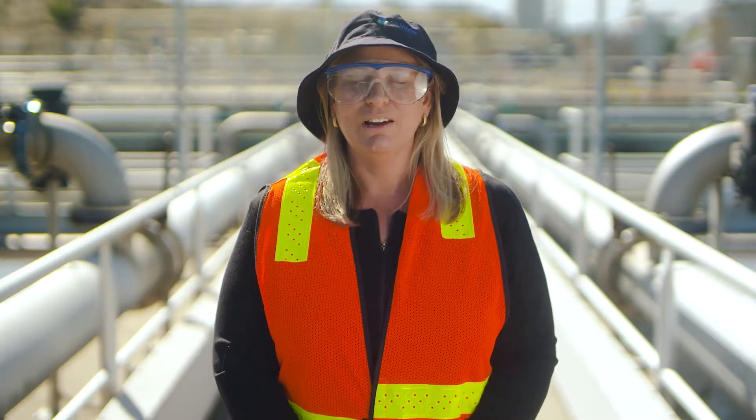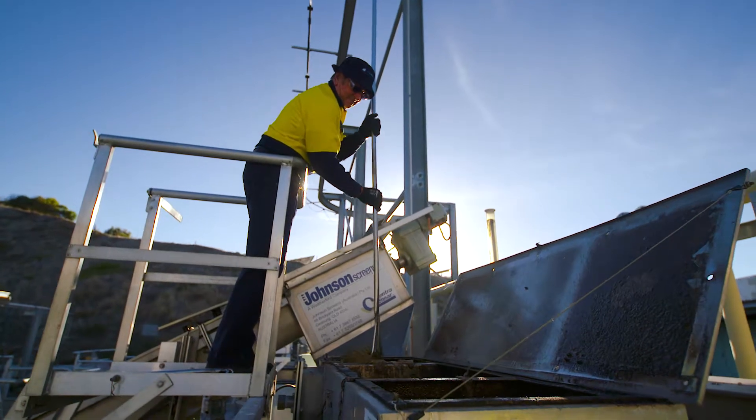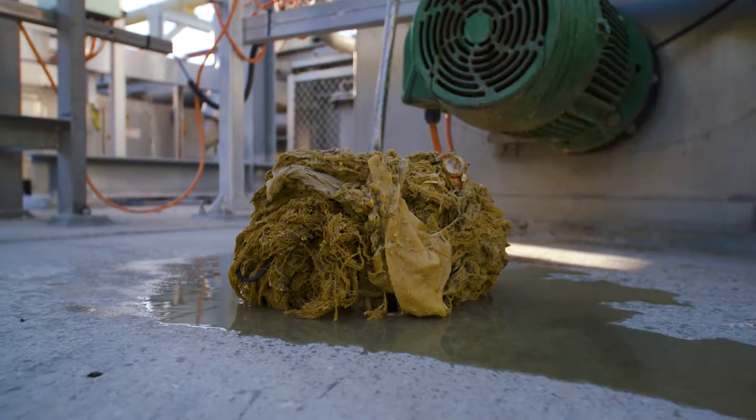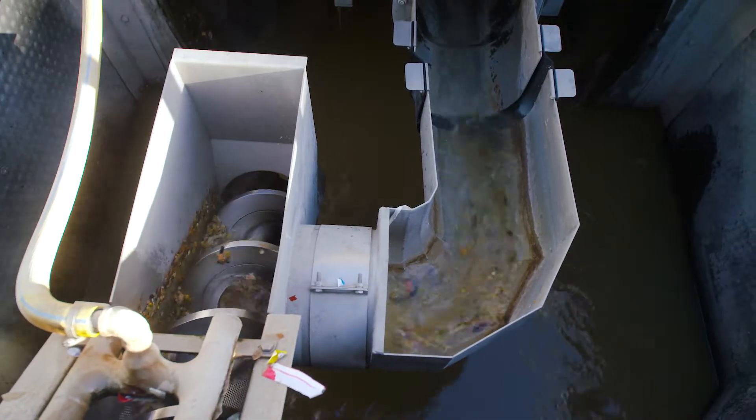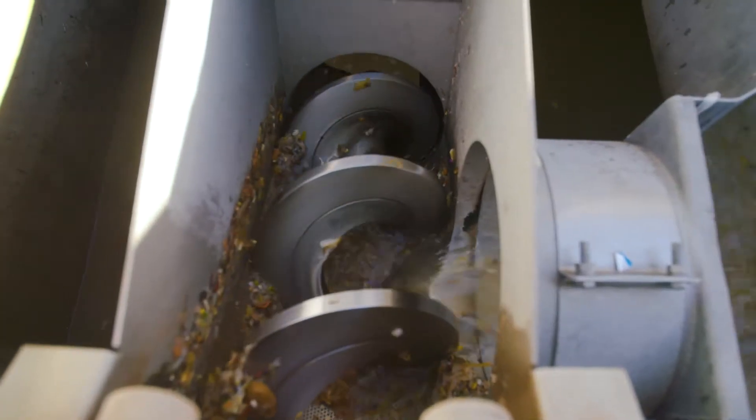It matters to SA Water what we flush down the toilet for a number of reasons. Firstly, if we flush the wrong things it can cause blockages within our series of pipes, and that can lead to chokes and overflows — so that's not a good thing from the community's perspective, it's a lot of inconvenience.